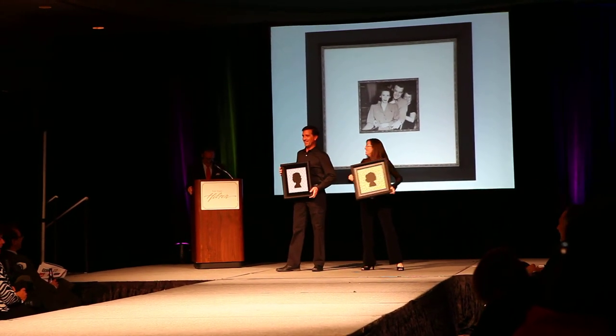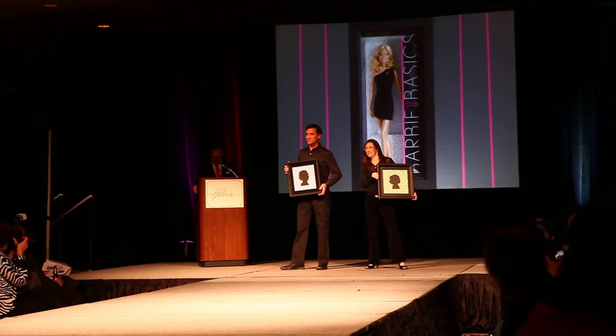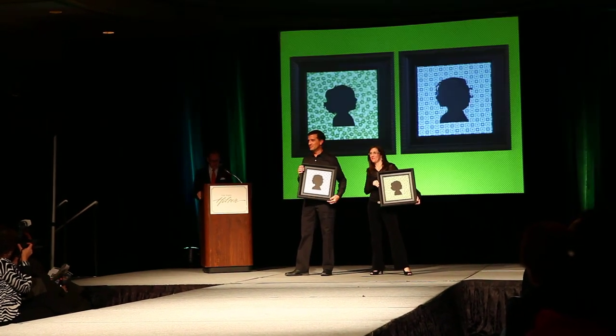Black frames can also take on many different looks by adding colorful fillers. Even Barbie understands the need for black with her black label dress collection. The little black frame.